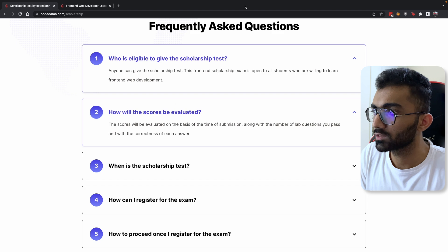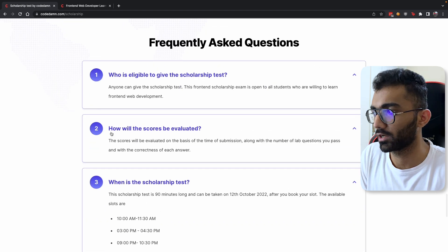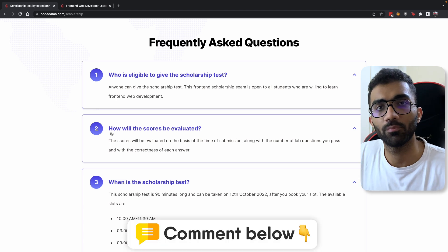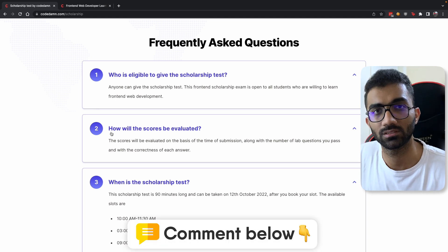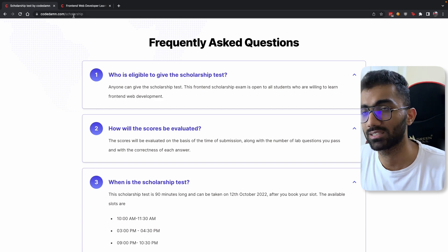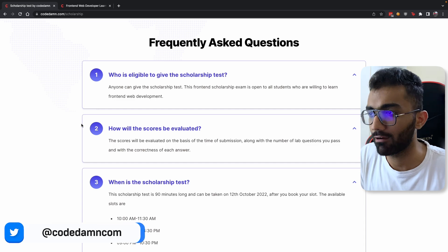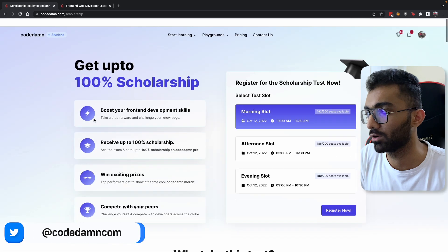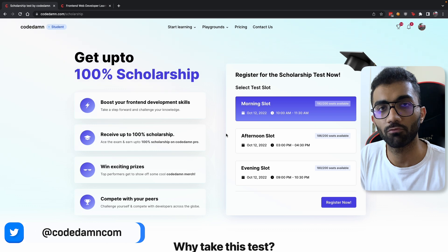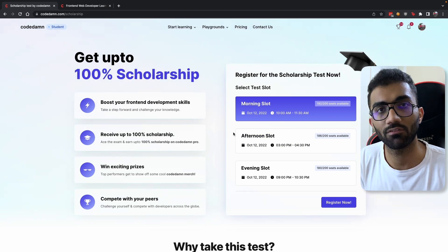If you have more questions, you can go to the frequently asked questions section which highlights the most important questions. Feel free to leave a comment below this video as well and I'll be happy to answer. Everything can be found at codem.com/scholarship — it's completely free to enroll. Just remember to keep that time slot free, because your slot cannot be changed after it is selected.